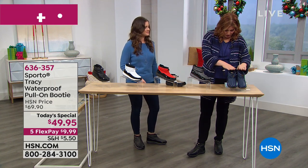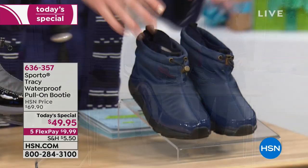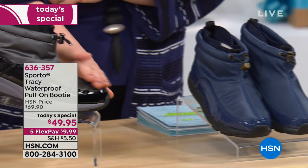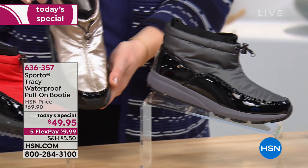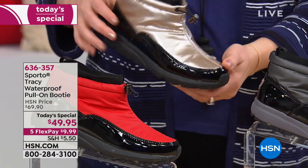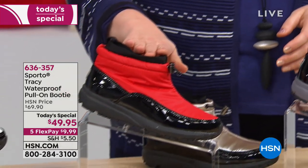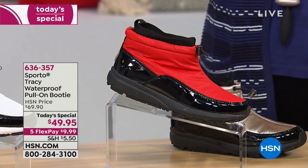These are exclusive to HSN. We have them in the navy - you can see the great toggle closure, so you're going to keep all the moisture, water, and snow out. We also have it in the gray, which almost has a slight sheen to it. Then look at that gold - the champagne with that black patent splash guard, which all of them have to keep out moisture. Then we move into the red - va-va-va-voom in the red. Nice pop of color, very festive.